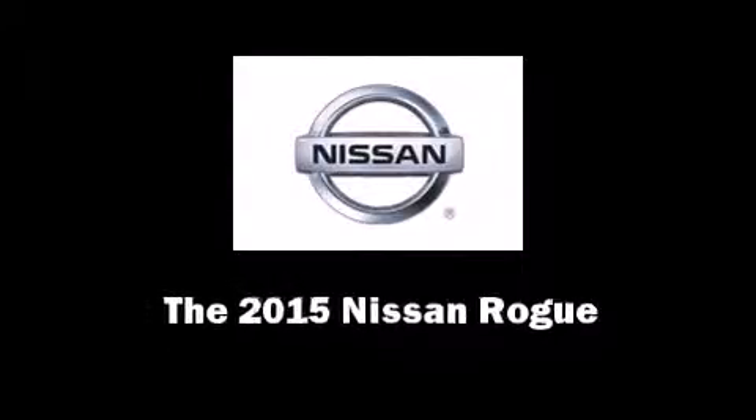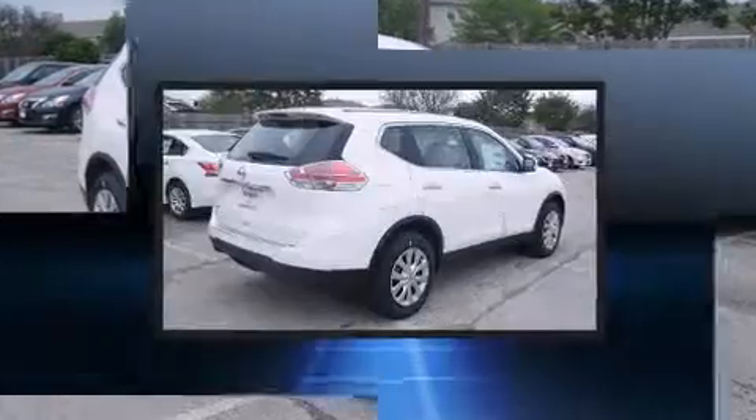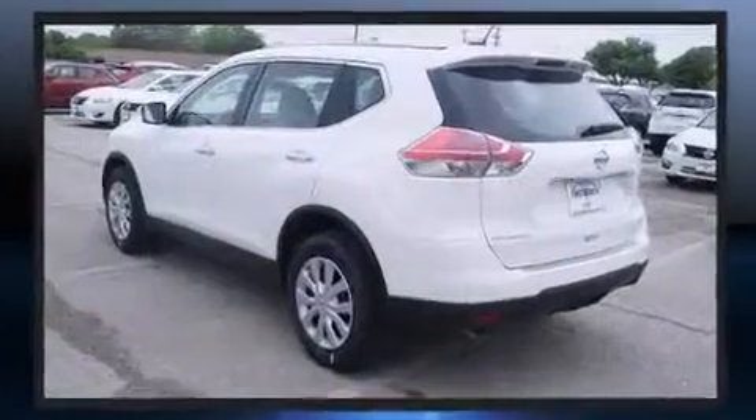Outstanding design defines the 2015 Nissan Rogue. Smooth gear shifts are achieved thanks to the 2.5-liter four-cylinder engine, and for added security, dynamic stability control supplements the drivetrain.